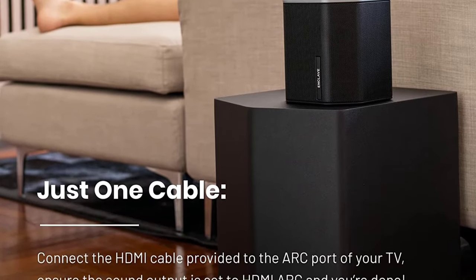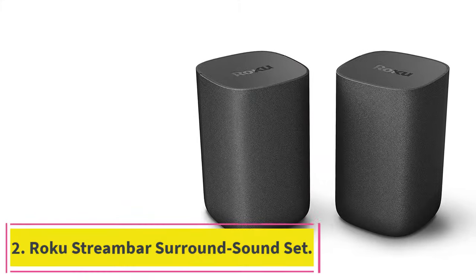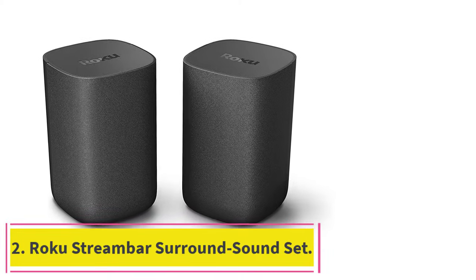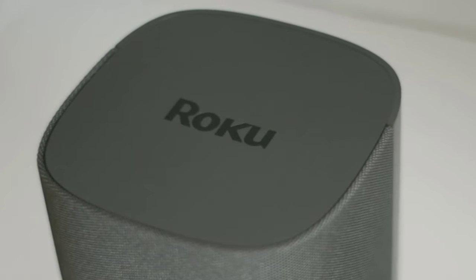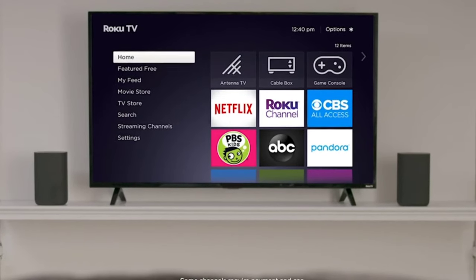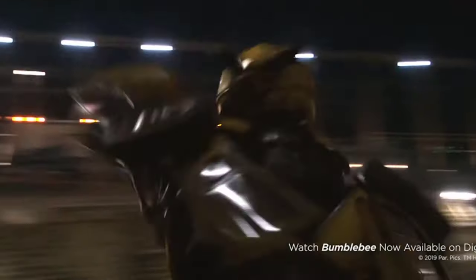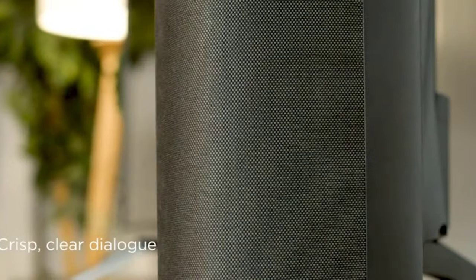If you have six spare outlets in your home theater area, the Enclave Audio Cine Home 2 is the right wireless surround system for you. At number two: the Roku Stream Bar Surround Sound Set. Roku's wireless surround sound system is unique because it also functions as a 4K video streaming solution. This system consists of Roku's Stream Bar — a sound bar with a 4K media streamer built into it — two bookshelf speakers, and a subwoofer.